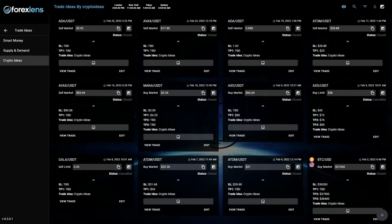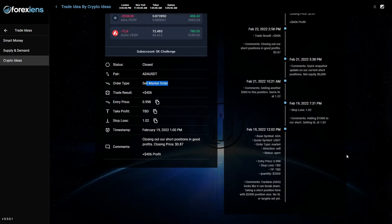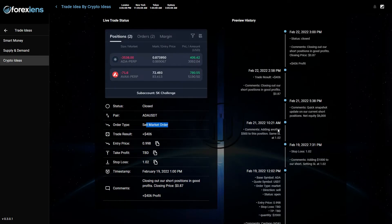Let's start with this trade on ADA/USDT, shared on Saturday if I'm not mistaken. Let's check this one. Actually, this was a full profit — $406 profit on a short position we placed on ADA/USDT. You have all the details right here. It was an amazing trade.